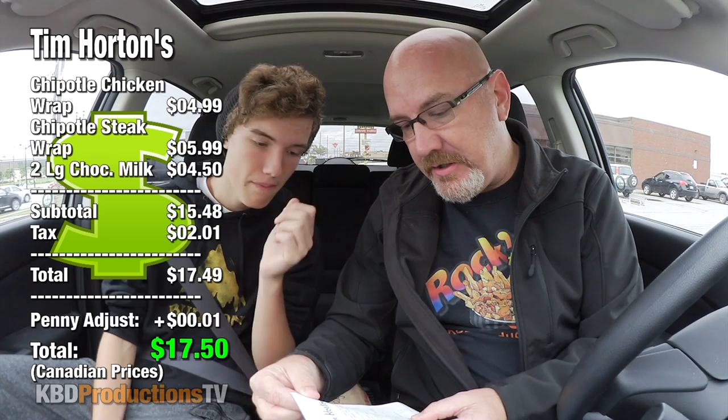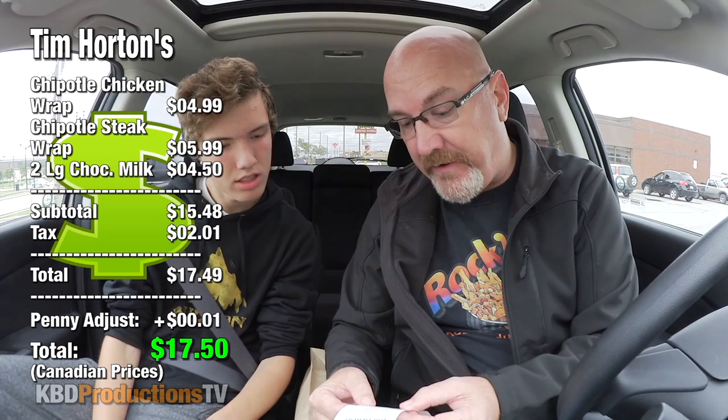Right off the top, let's go with the bill. They're expensive — the chicken was $4.99, the steak was $5.99, and the two milks were $4.50, coming to a total of $17.49. One thing: they forgot our bill, which was fine, I just had to go back and get it, just so I can tell you guys what it is.